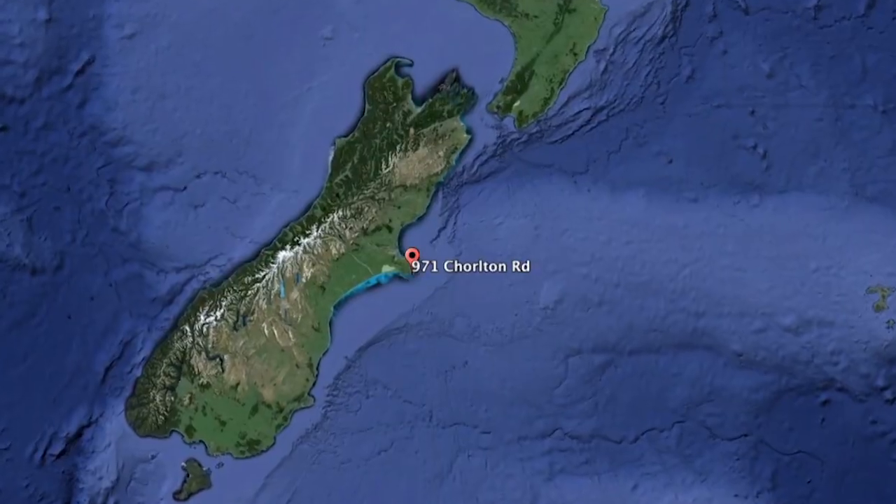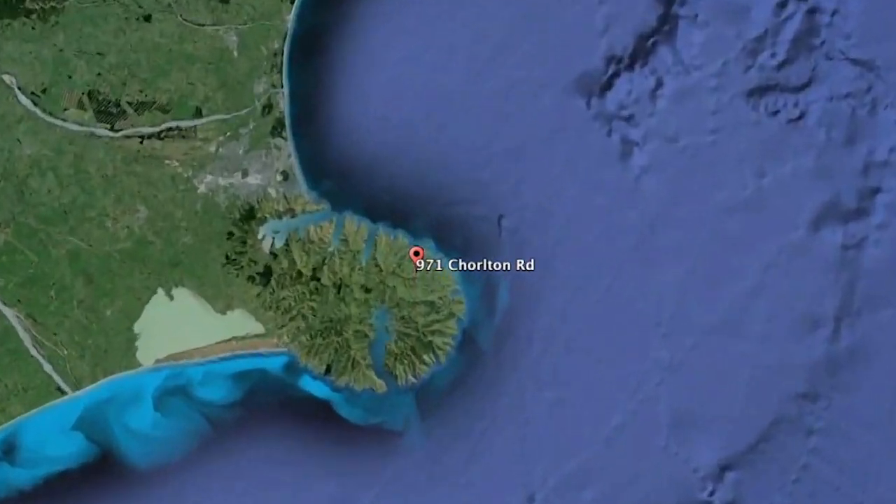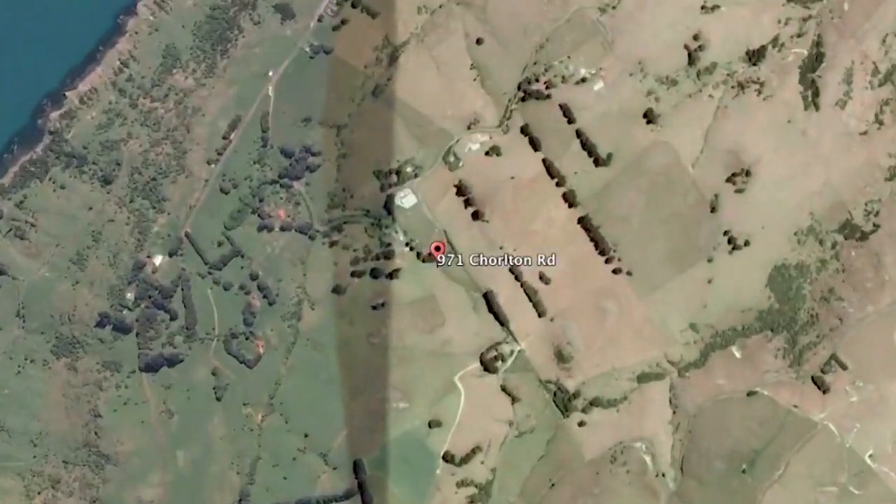We are Hamish and Annabelle Craw and our business is Longridge Agriculture. We're a sheep and cattle grazing business which is located in Chaltern on the eastern side of Banks Peninsula in Canterbury.